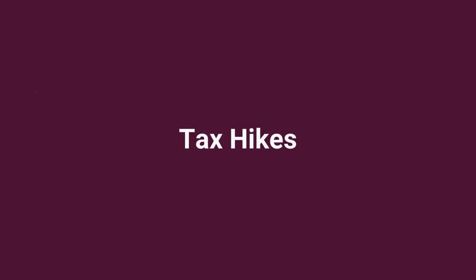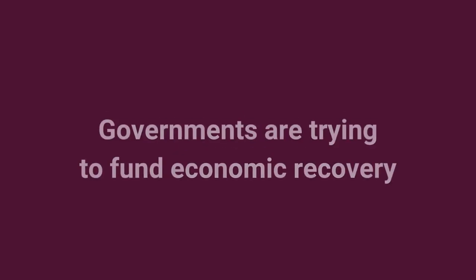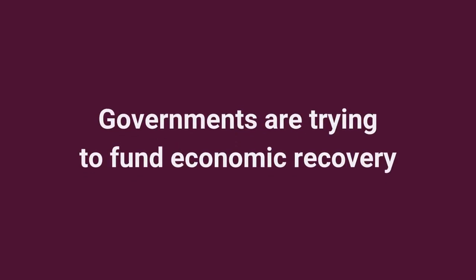Third, tax hikes. There is also talk of increased tax as governments try to fund economic recovery. Again, more uncertainty.